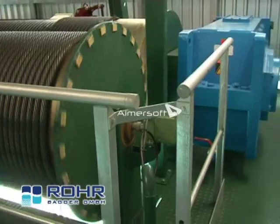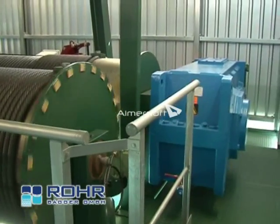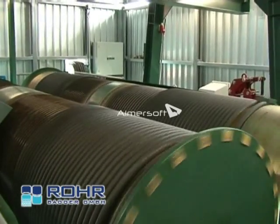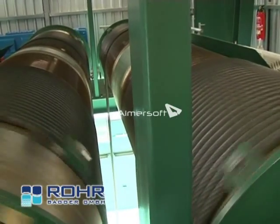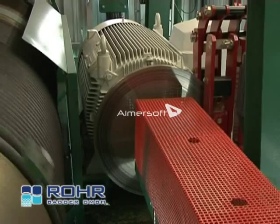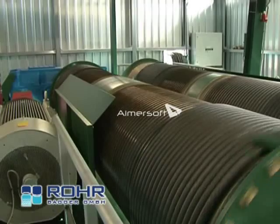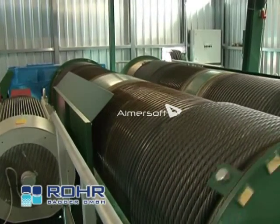The hoisting gear consists of two frequency controlled AC motors of 380 kilowatts each, two rope drums, two disc brakes, two helical gears, and four special dredging cables of 36 millimetres diameter.